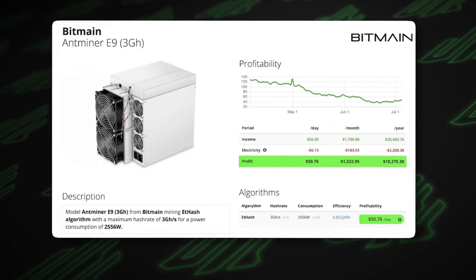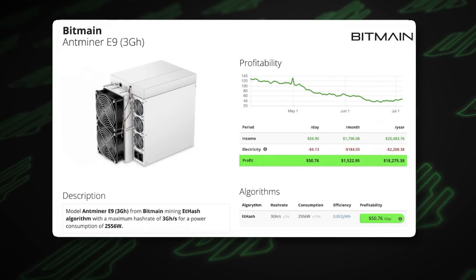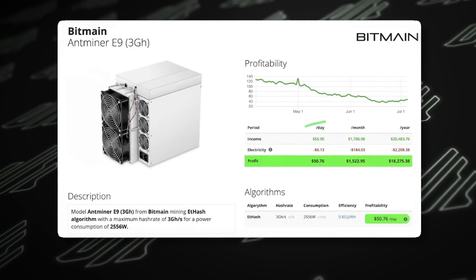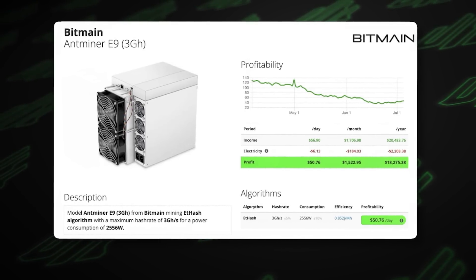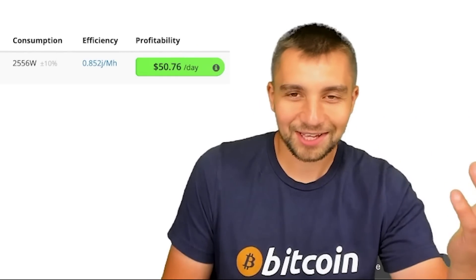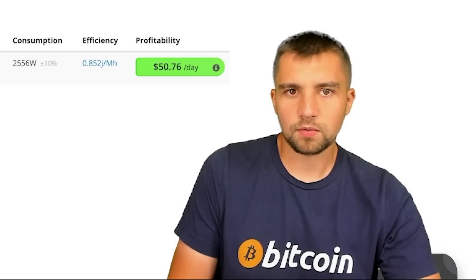The information on the shady Asicminer Value site is different than what Bitmain is pushing. Is there another model on the horizon, or have they simply misunderstood? They're claiming 2,556 watts with a hash rate of 3 gigahash per second. This pools $57 a day at a 10 cent per kilowatt-hour electric rate, meaning after paying $6 in electricity you're netting over $50 a day — almost $51, or $18,000 a year — mining the second biggest cryptocurrency. How could you not want this?